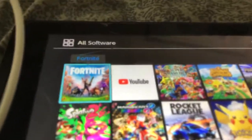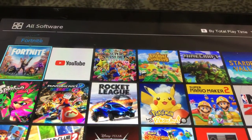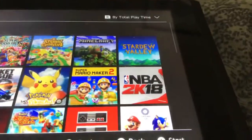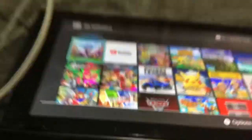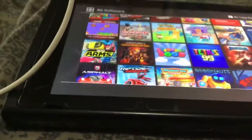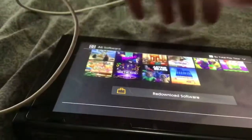Here are some of the digital games. I got Fortnite, Super Smash, Animal Crossing, Minecraft — just in case. Those are all the games I have on my Switch.